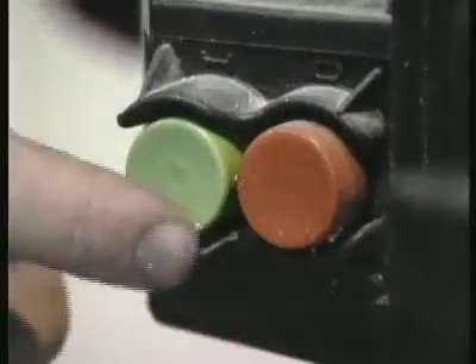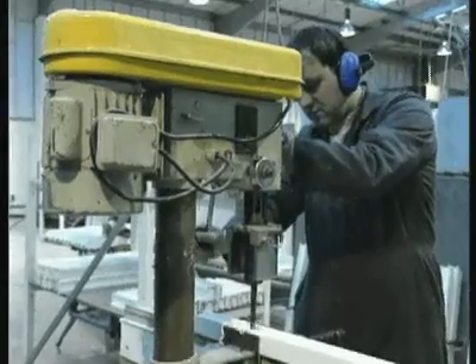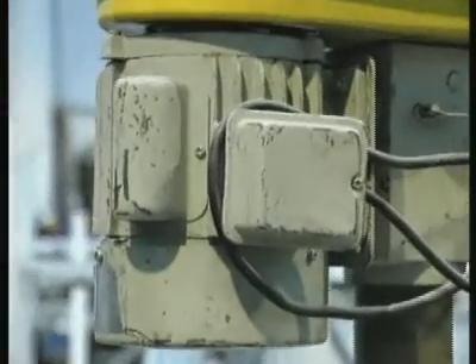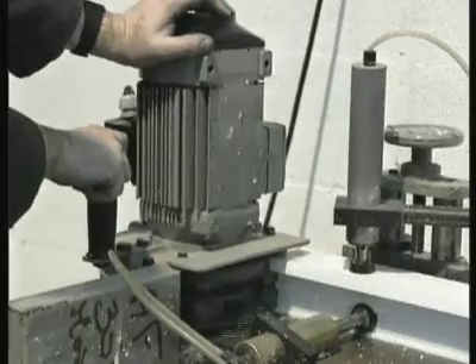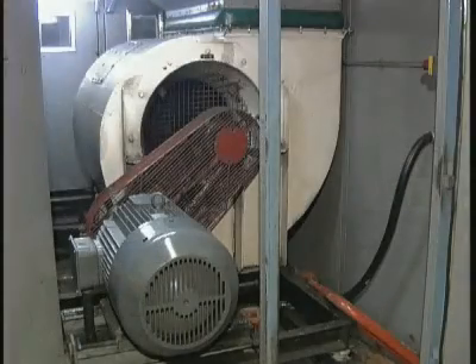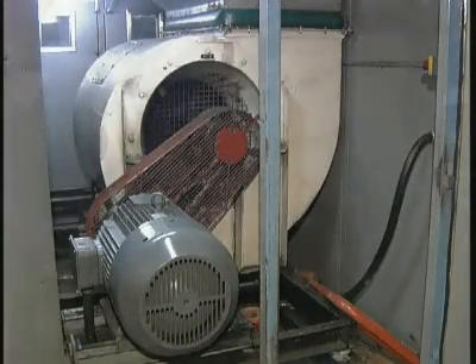In manufacturing applications, motors are literally everywhere and play an essential role in the production of almost every product we purchase. However, electric motors are very expensive to run.